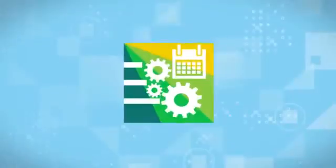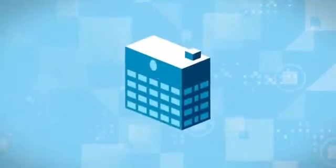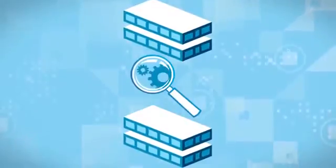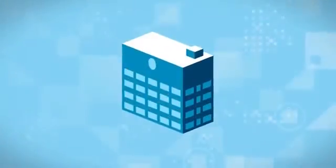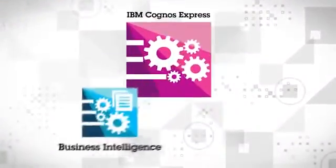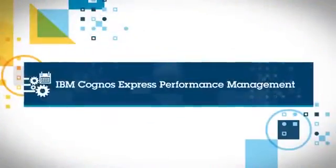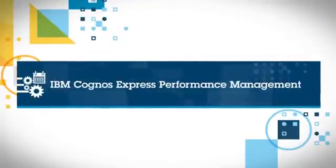You've seen how Cognos Express Performance Management helps mid-sized organizations gain deeper insights into business performance, empowering them to react more quickly to changing conditions. If you're looking for a complete solution that encompasses both business intelligence and performance management capabilities, learn more about IBM Cognos Express Performance Management.